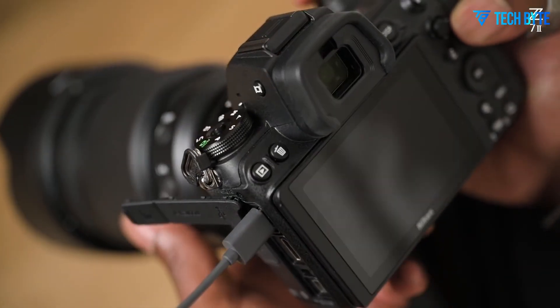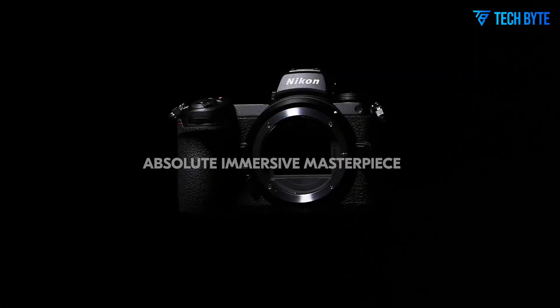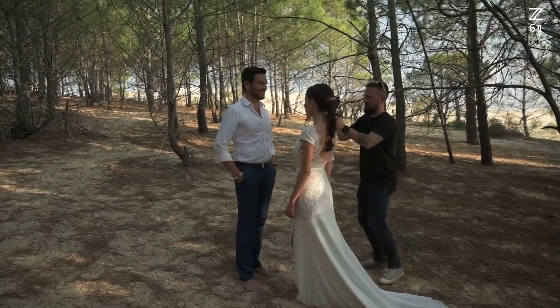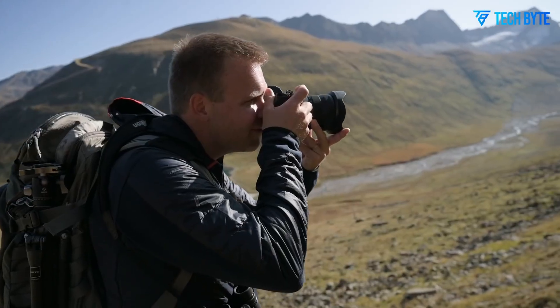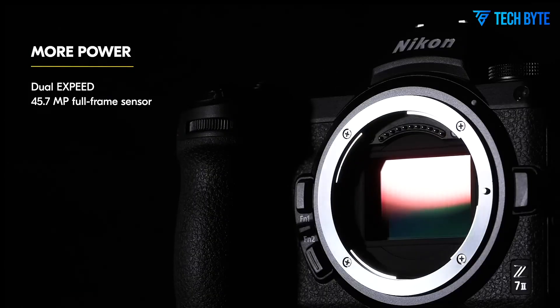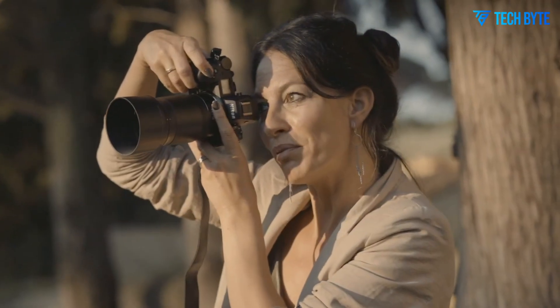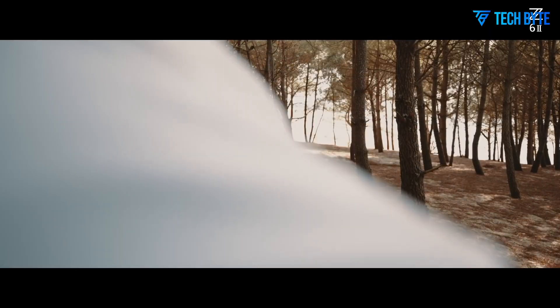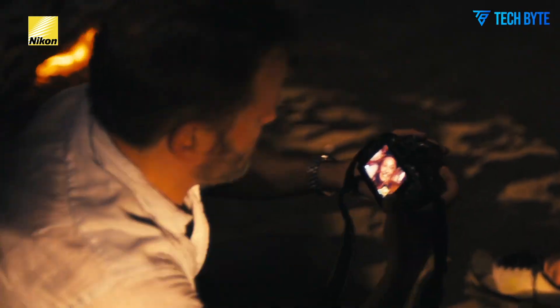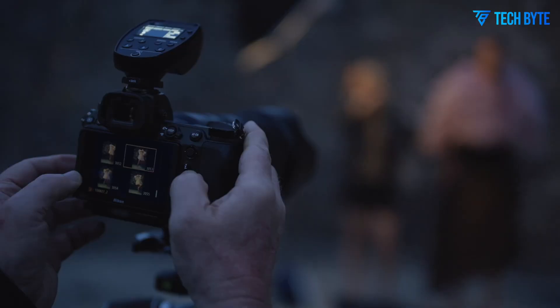One of the more eagerly anticipated improvements is the rumored 3.2-inch, 4-axis tilting touchscreen. This design would significantly enhance usability for photographers who frequently shoot at unconventional angles, such as low-to-the-ground landscapes or overhead shots in crowded settings. Unlike a fully articulating screen, which some photographers find awkward during stills work, a tilting screen offers stability and speed while framing images.